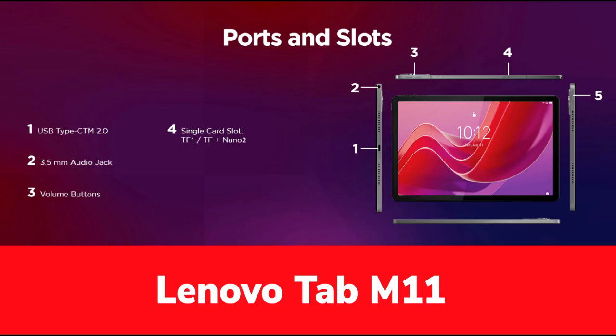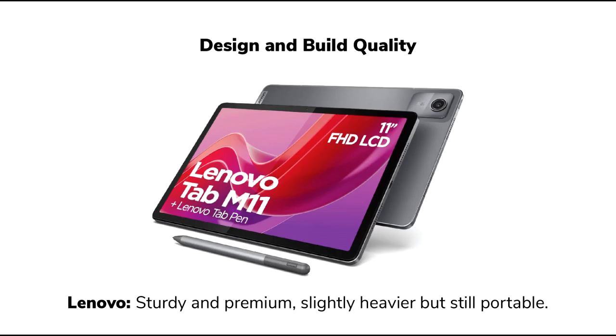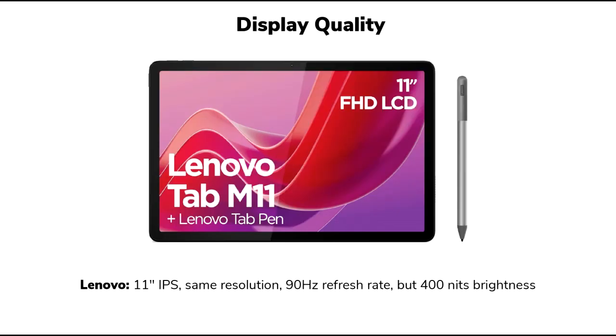Performance and price: Powered by a MediaTek Helio G88 processor, the Lenovo Tab M11 comes with options of 4GB or 8GB of RAM and storage variants of 64GB or 128GB. This setup is adequate for daily tasks like web browsing, video streaming and light gaming. The tablet performs well within its price range, though it may not match the speed and performance of pricier models like the Galaxy Tab A9+. Multitasking is handled smoothly, and Lenovo's PC mode transforms the tablet into a desktop-like experience when a mouse and keyboard are connected. At $180, it offers good value, but users with high performance demands for gaming or graphic-intensive tasks might need to look elsewhere.